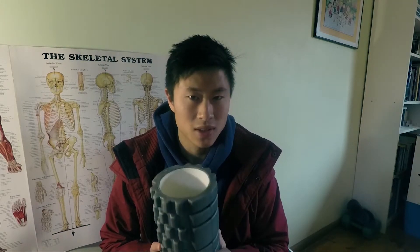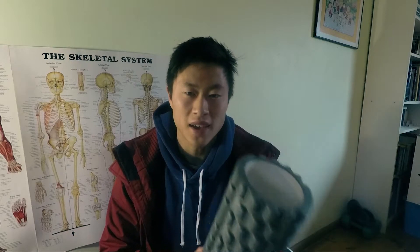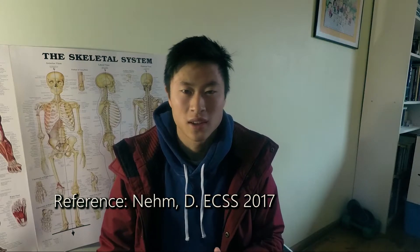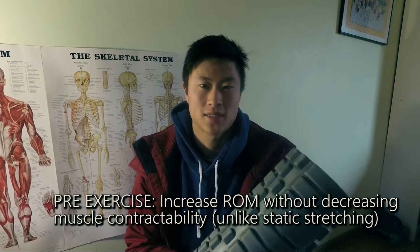I'm just here to give you some good news, and this type of good news doesn't come often. The good news is that these work — there are proven studies. This got me really excited because recently a study came out showing all the benefits of foam rolling. And yeah, it works. This is very rare because most studies say it's no better than placebo or doesn't have long-term effects, but foam rollers are different. I'm going to list all the benefits now.